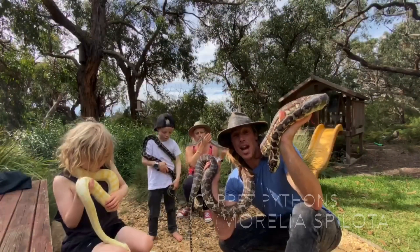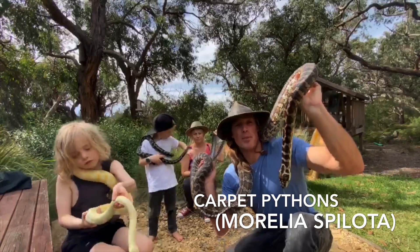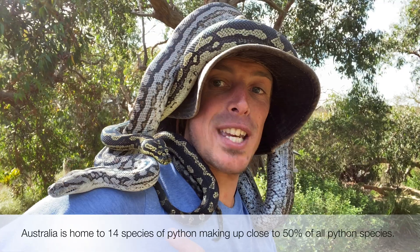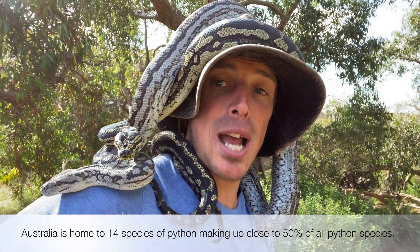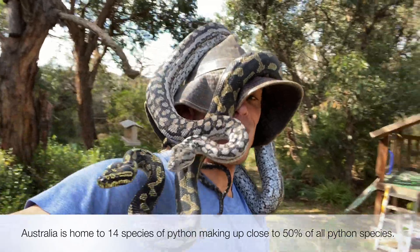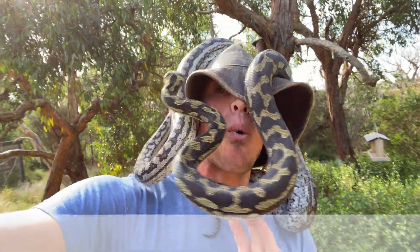Carpet pythons are the most diverse of all pythons in Australia. There are subspecies found in every state and territory. Here I have a Victorian carpet python and a jungle carpet python. There are also coastal carpet pythons, inland carpet pythons, and Darwin carpet pythons. We have more pythons in Australia than any other country in the world.